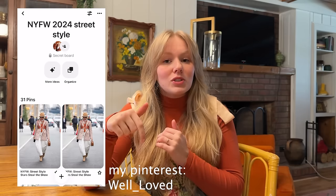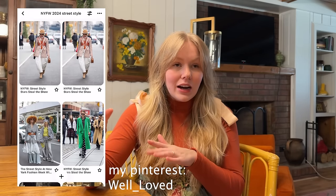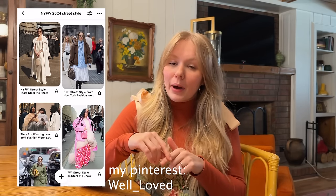Last week I did a part one where I took street style from Copenhagen Fashion Week and recreated those outfits, so go check that out if you haven't. This week we are doing New York Fashion Week and I was super inspired. I have a Pinterest page for both Copenhagen and New York Fashion Week street style, so go follow there. Today we are going to be styling up about eight outfits from New York Fashion Week, so let's just get into it.